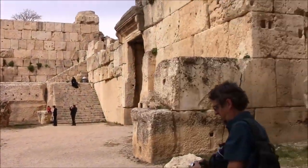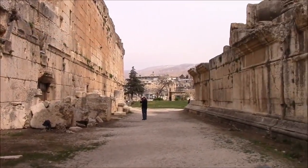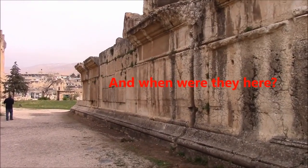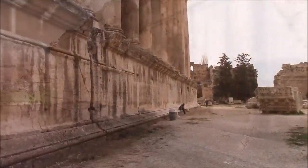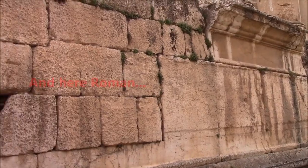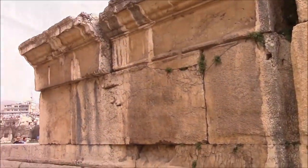Brian Forrester wants you to believe that there were two different builders at this particular location, Baalbek. One of them was Megalithic and had advanced technology. The other was Roman and did not have advanced technology. One was ancient, one was rather well-known. And it's really questionable to see the difference — one brick is big, one brick is little, and somehow those take vastly different amounts of technology to construct.